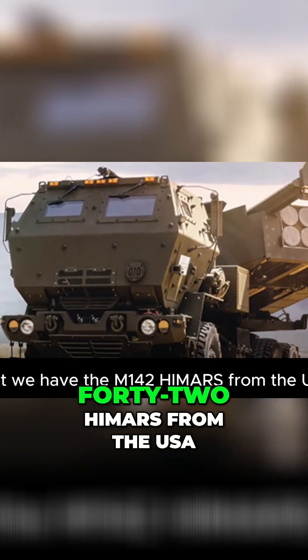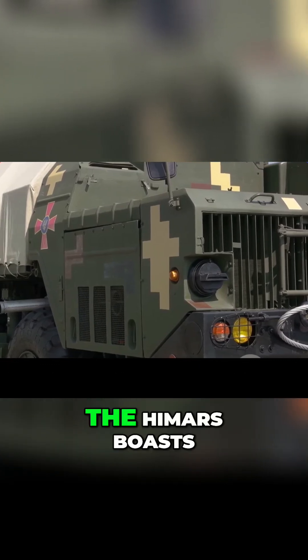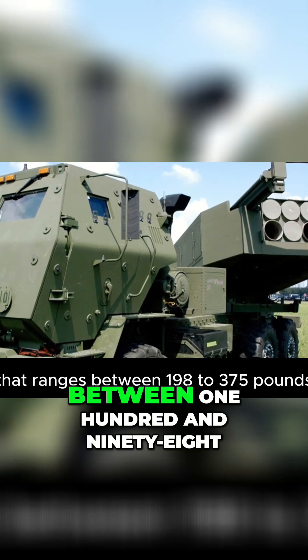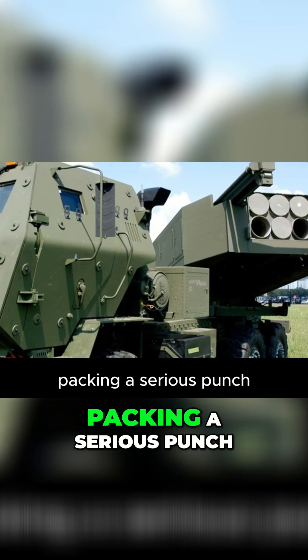Next we have the M142 HIMARS from the USA. Housed in a high-mobility 6x6 FMTV truck chassis, the HIMARS boasts a caliber of 227 millimeters. With this, it can launch a payload that ranges between 198 to 375 pounds, packing a serious punch.